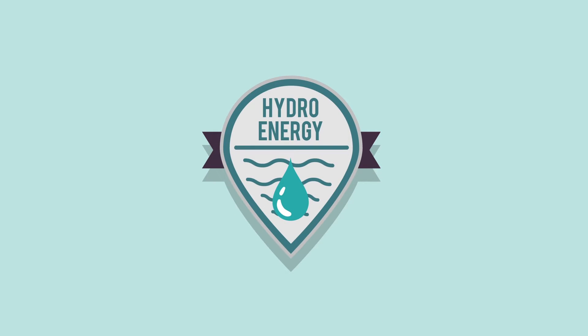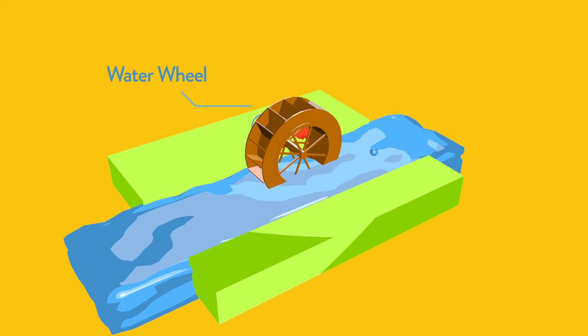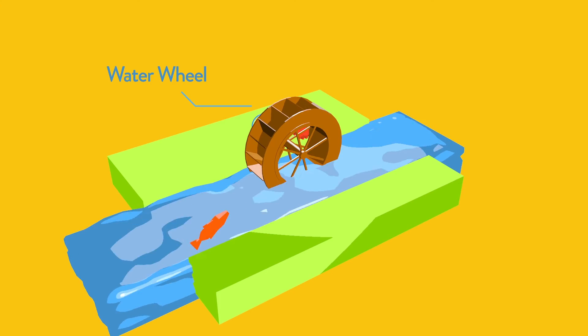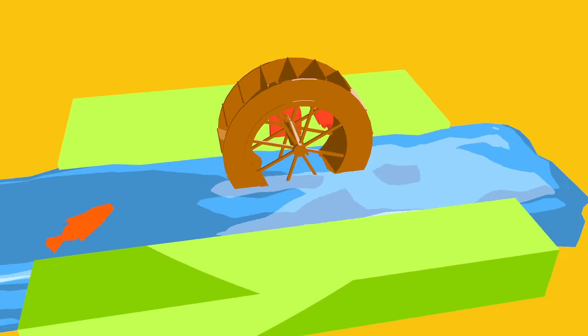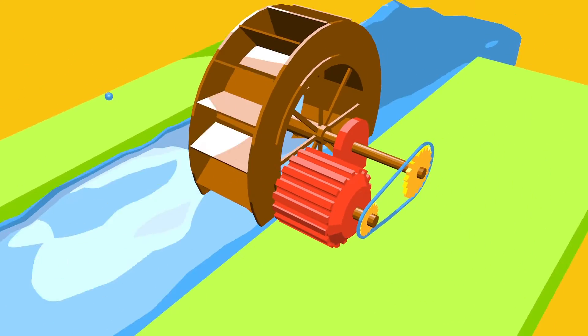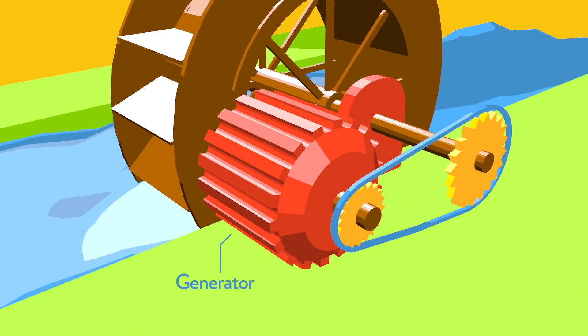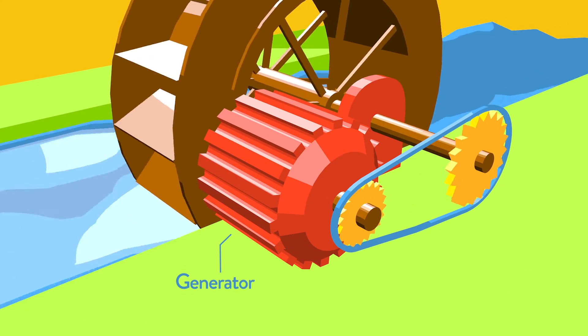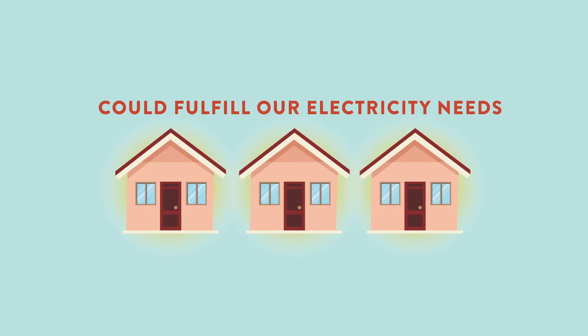Hydro energy. Strong water currents of the river can be a source of energy. Water stream is an important element to generate hydro energy in the river or lake. Water flow moves a water wheel. The water wheel is connected to a generator that converts kinetic energy into electrical energy, which can be used to meet our power needs.